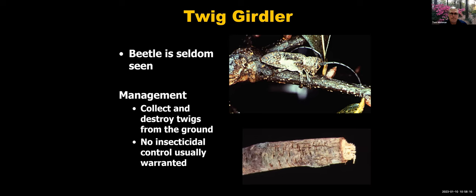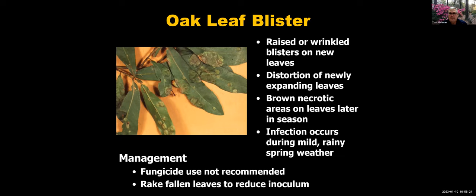Oak leaf blister is a disease causing wrinkled blisters and distortion, mainly in spring on newly expanding leaves. You tend to see it on laurel oaks and Shumard oaks, but not live oaks. The affected areas become brown and necrotic, usually associated with rainy, wet spring weather. Fungicides are typically not needed; you can rake fallen leaves to reduce inoculum for the following year.